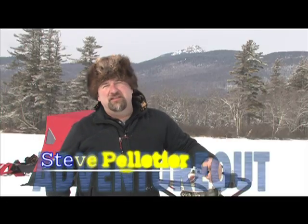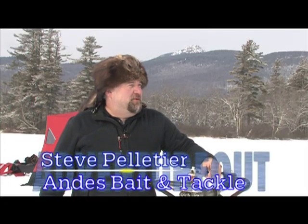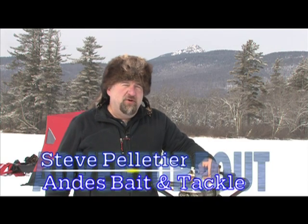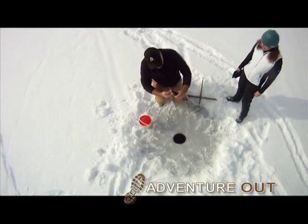I'm Steve Pelletier from Andy's Bait and Tackle up in Bartlett. We were out on Lake Chikura today, came out here to catch some rainbows and some pickerel. Didn't have much luck with the rainbows, but got plenty of pickerel.